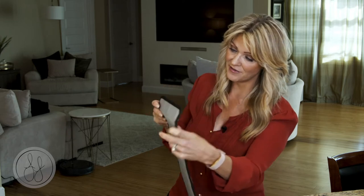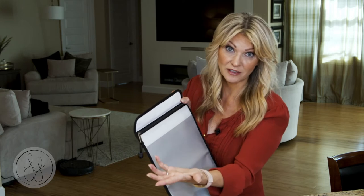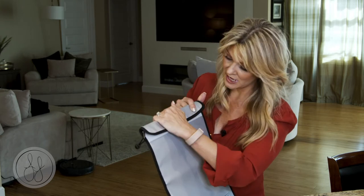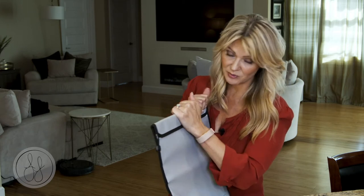You also have the double closure — this is a waterproof zipper, which is great because of course if there's fire you're going to want to have water. It's great for floods too, and then it double seals, which is really nice.